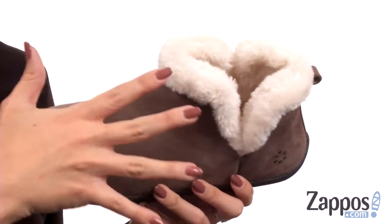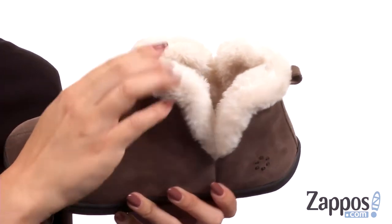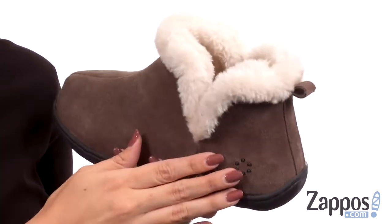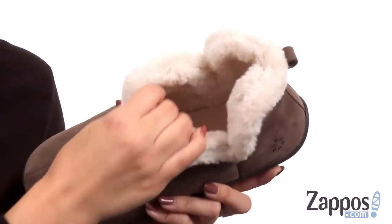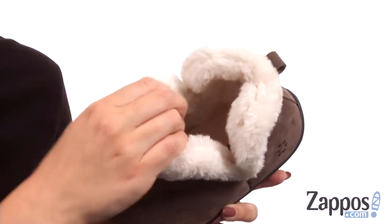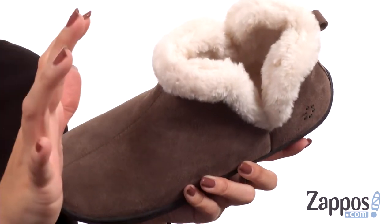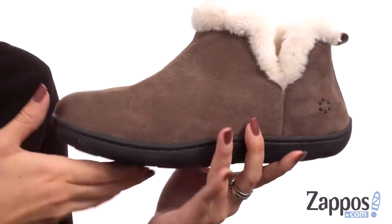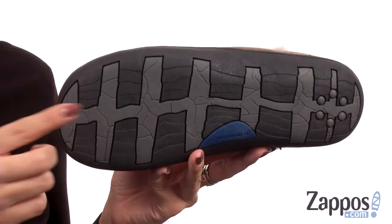First, we'll talk about the upper. We do have a genuine suede upper with a cute faux fur collar to give you added comfort and warmth. It really does feel good around the ankles. You've got the back pull tab to help with on and off, and the signature logo showing off there. Inside is so cozy — it's got a fleece lining, and that footbed is a Tempur-Pedic Cloud footbed. It really feels good, gives you great support, flexes with every step, all on top of a lightweight indoor and outdoor outsole.